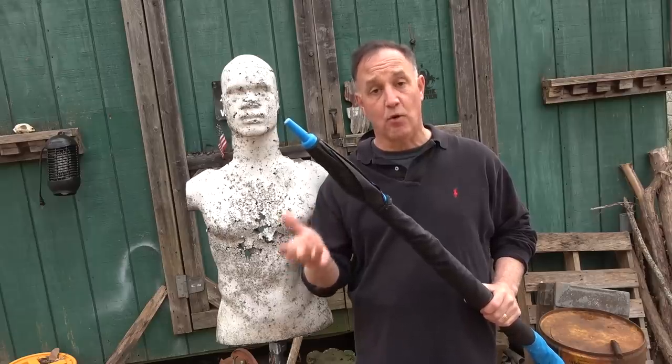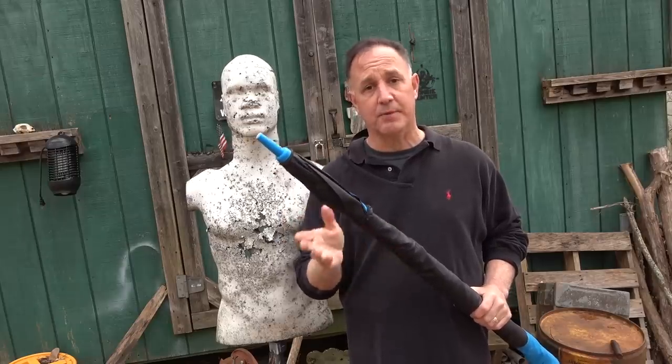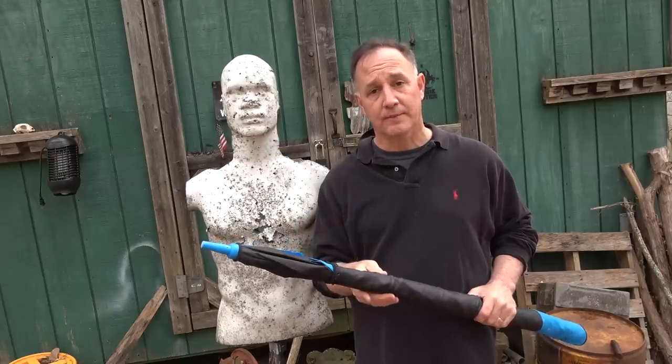Walking sticks and canes with brass handles typically work best. Ones with hidden swords are no good because people already know about those. You need to be able to defend yourself — it's a basic human right. Sometimes our hands are tied and we can't use the most effective tools, but hopefully this gives you some ideas. If you find yourself in a self-defense situation, think outside the box. It's not always the gun or the knife — it can be a magazine.